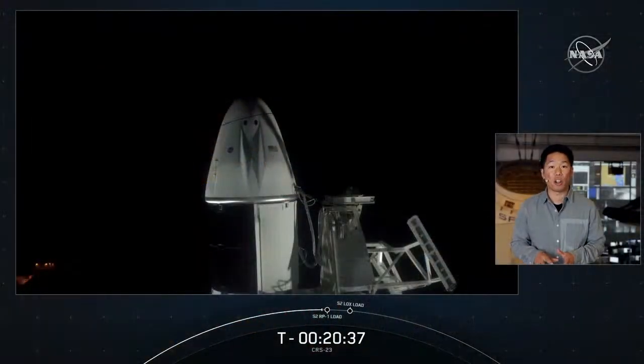Good morning, Megan. It's really exciting to be here covering today's mission in partnership with NASA. It's the third Dragon flight to the space station this year and also the third cargo resupply mission with our upgraded Dragon. This particular spacecraft debuted at the end of last year for CRS-21, and it's the first reuse of the upgraded cargo vehicle. Following a successful launch, this Dragon will be joining the Crew-2 vehicle Endeavour, currently on orbit and attached to the International Space Station.